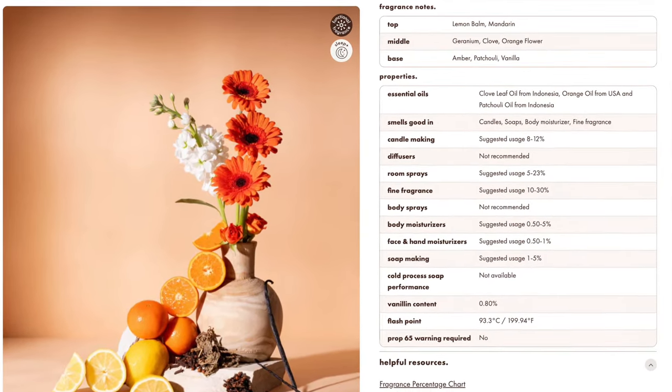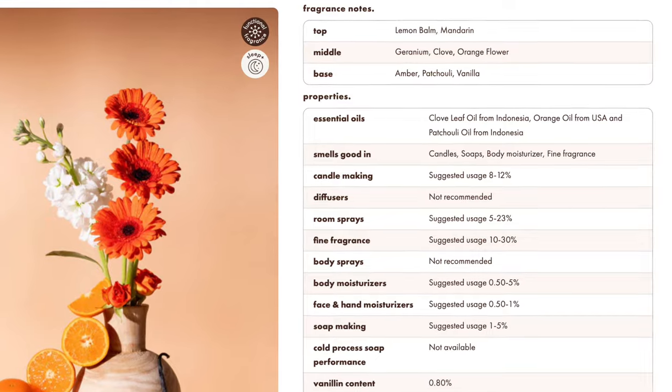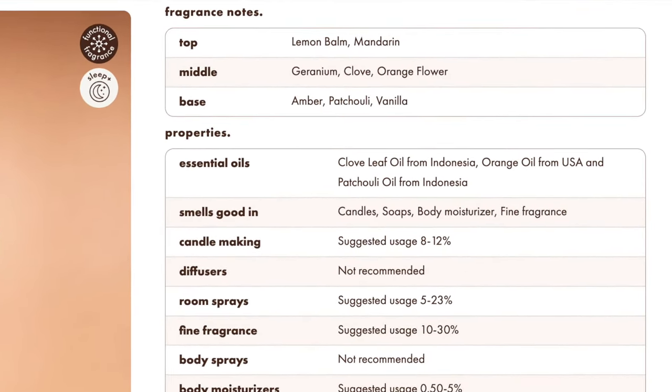I only make this stuff for myself — I use it in my deodorant and I'm making my own lotion baths with it because it is that good. The clove is very strong. Top notes are lemon balm and mandarin; the middle is geranium, clove, and orange flower; the base is amber, patchouli, and vanilla. It's clove and patchouli front and center, followed by the vanilla and amber notes, and then the citrus — the mandarin. It's citrusy. I am so obsessed with this — it has changed my life, ruined my life, enhanced my life.